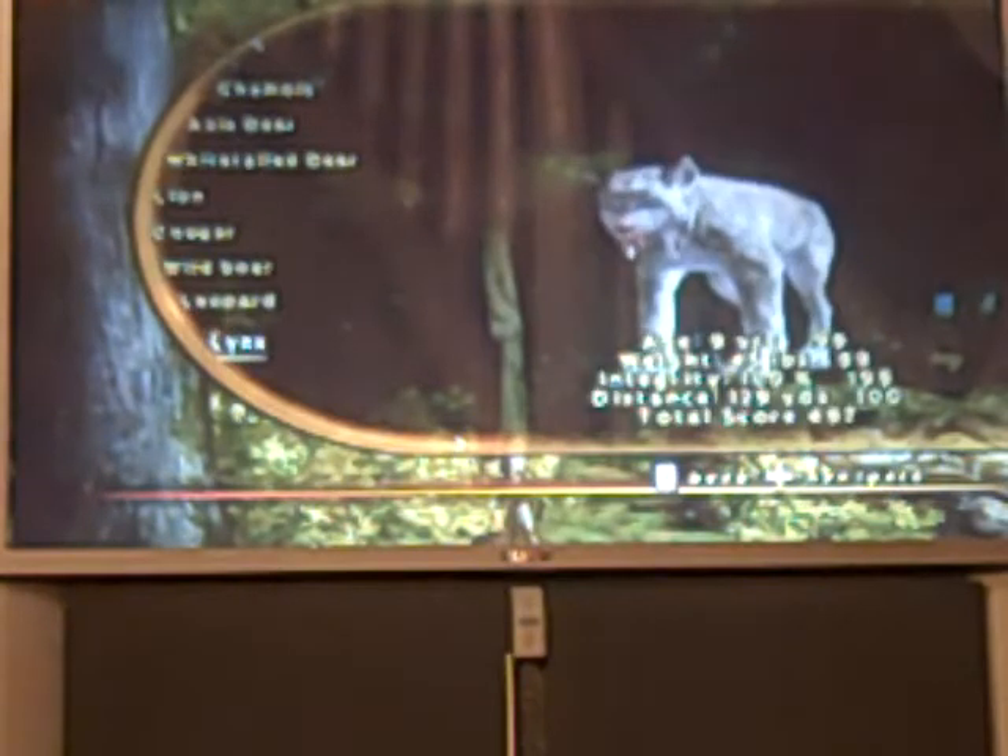That leopard is on the level I'm on — I don't want to hunt it right now, but I might show you later. Here's the lynx: 9 years old, 45 pounds, 100% integrity, 129 yards. Total score was 497.